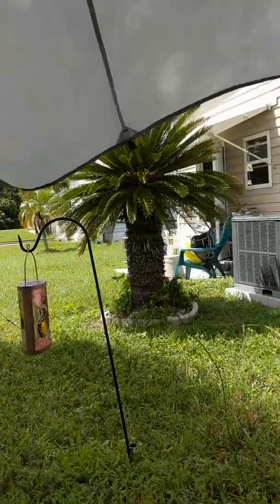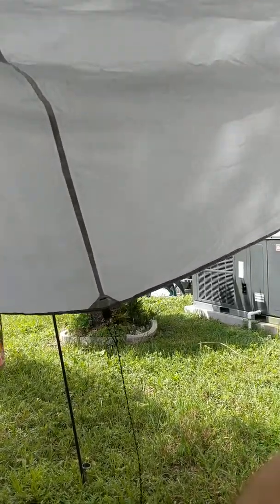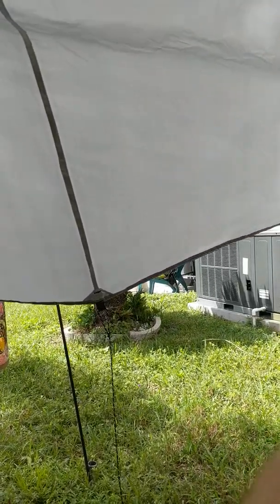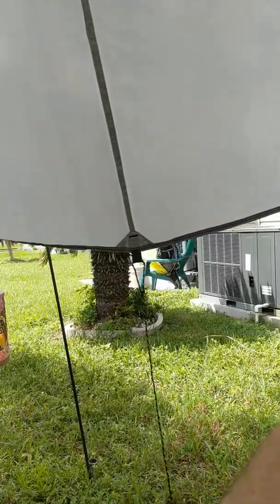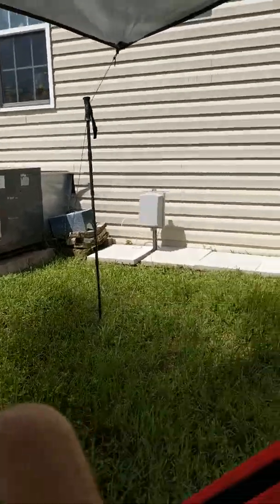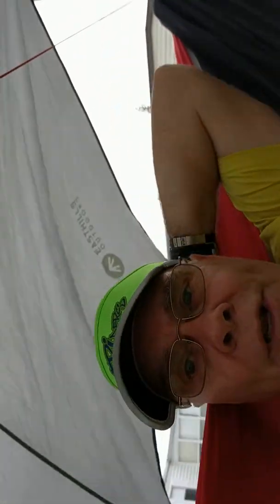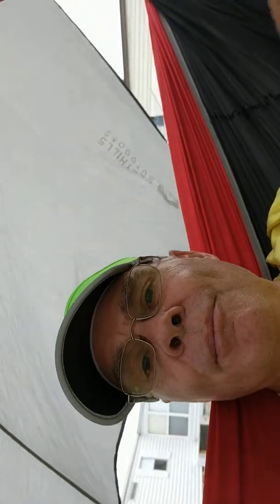I realized the last video had that narrow frame with all the dark edge on it. I know there's a setting for that, and as I post this video I'll try to fix that. As I turned the camera to look at myself I went to landscape mode.